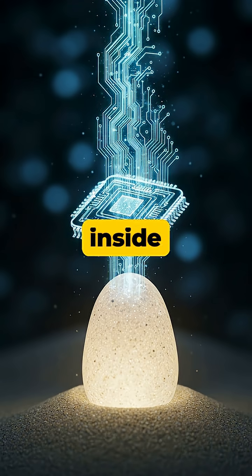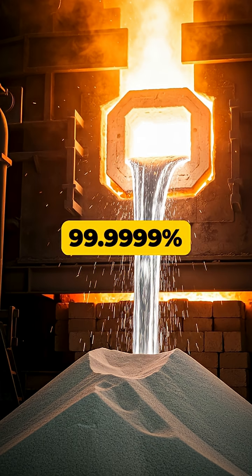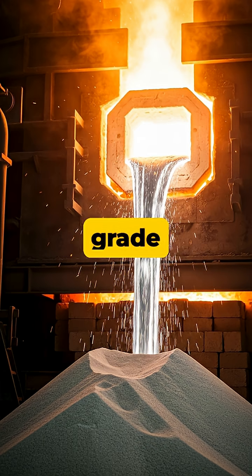Did you know the powerful brain inside your phone started as a simple grain of sand? This sand, rich in silicon dioxide, is purified in a furnace at extreme temperatures to create 99.9999% pure, electronic-grade silicon.